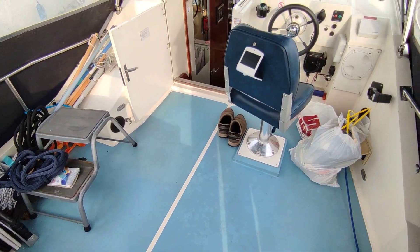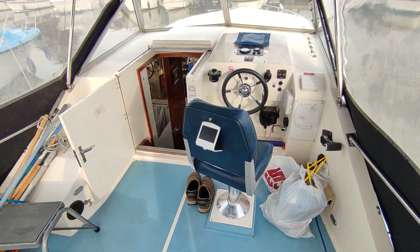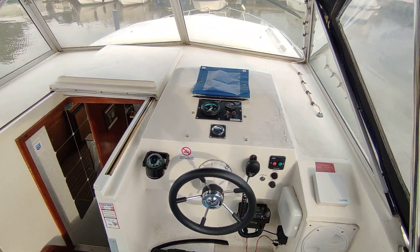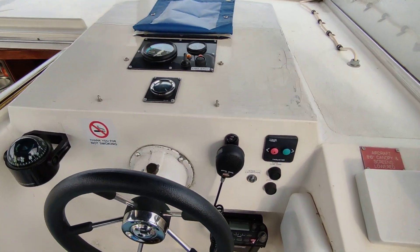If you'd like further information on this Aquafiber 37 from 1990, please contact me, Steve Biggs, at BoatshedNorfolk.com. Thanks for watching.